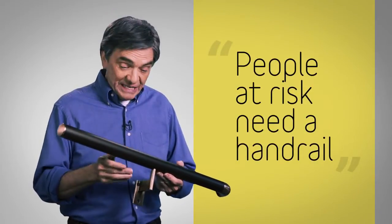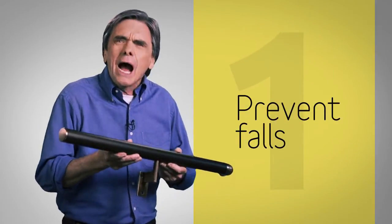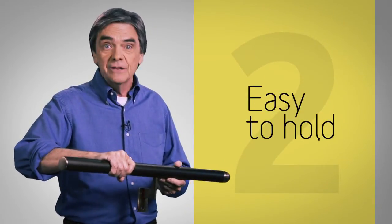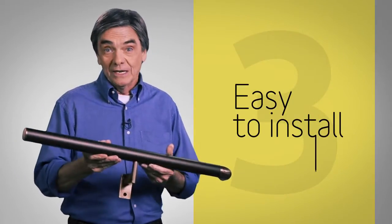People at risk of falls need a handrail — one that's strong enough to support them no matter how much weight they put on it, one that's easy to hold on to whether you're 5, 45, or 85 years old, one that's easy to install, and one that looks great.